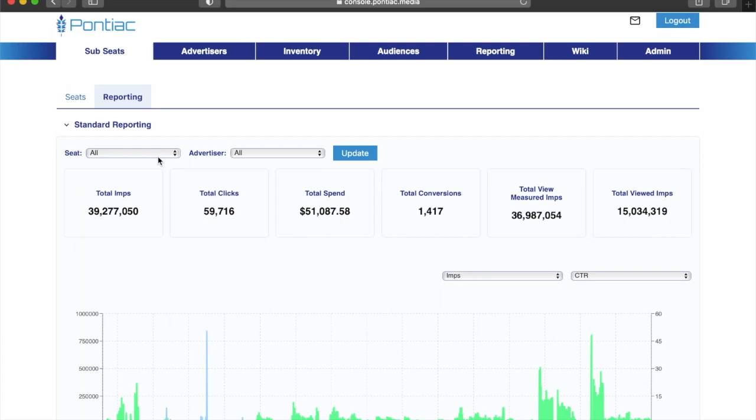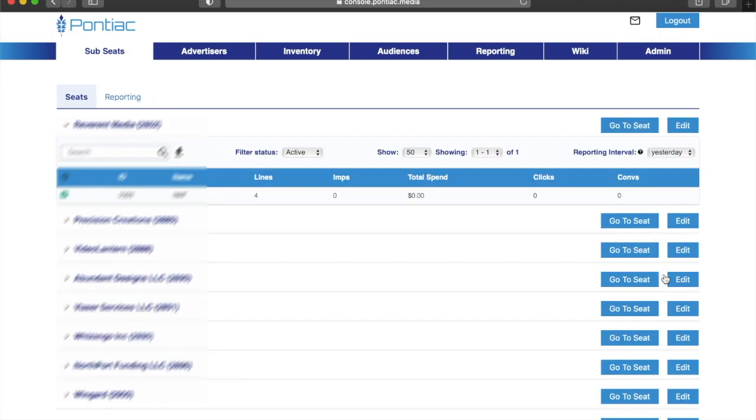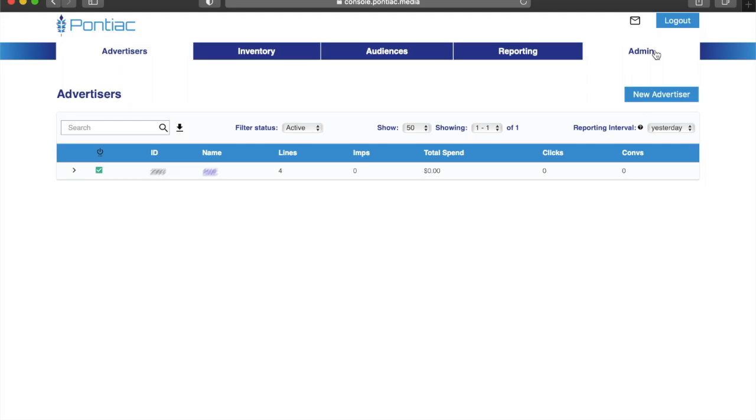In your master seat, you'll be given access to a special master reporting tab. This will give you advertiser-level information across all of the current active subseats, so you can easily manage and view performance from all of your clients in one single page.